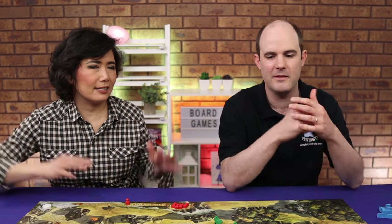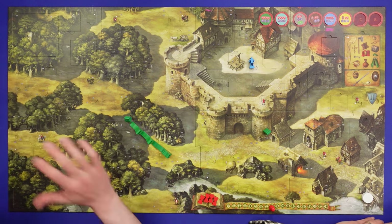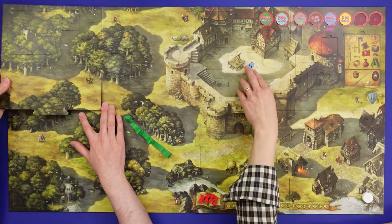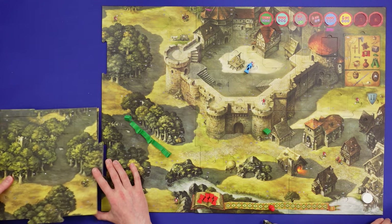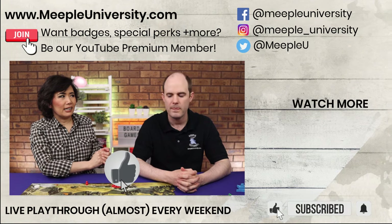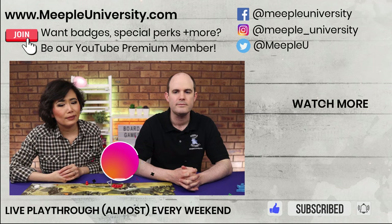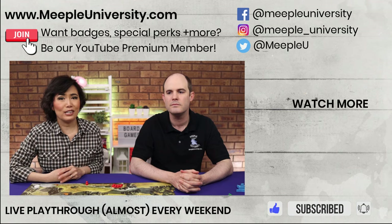Gaming has evolved and developers now listen — there are save mechanics, and in this game you just leave the board as it is for the next scenario. You break the board apart and put it away as it was — that's how you save your progress. Let us know in the comments if you've played this or what you think of it. If you can, please hit that like button — we'd really appreciate it. Subscribe if you haven't already, find us on Instagram, and hopefully we'll see you next time. Bye!